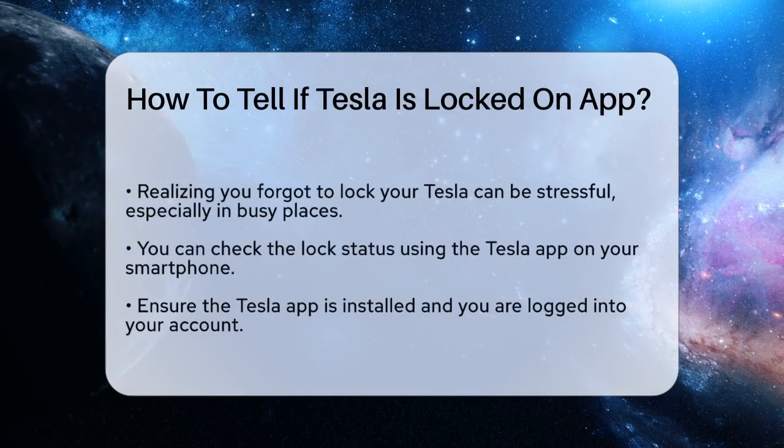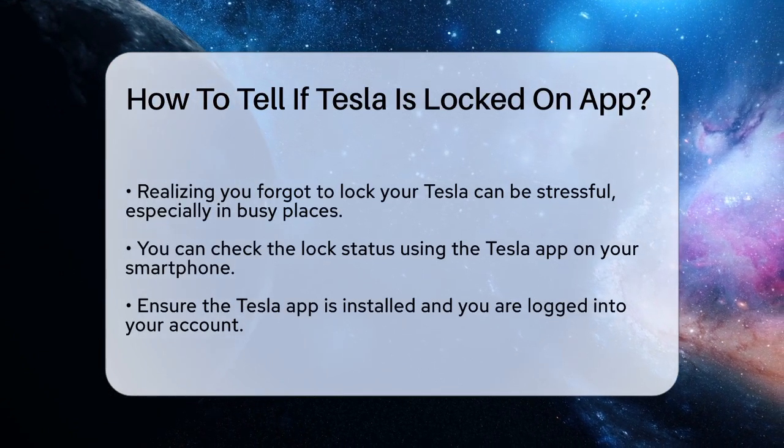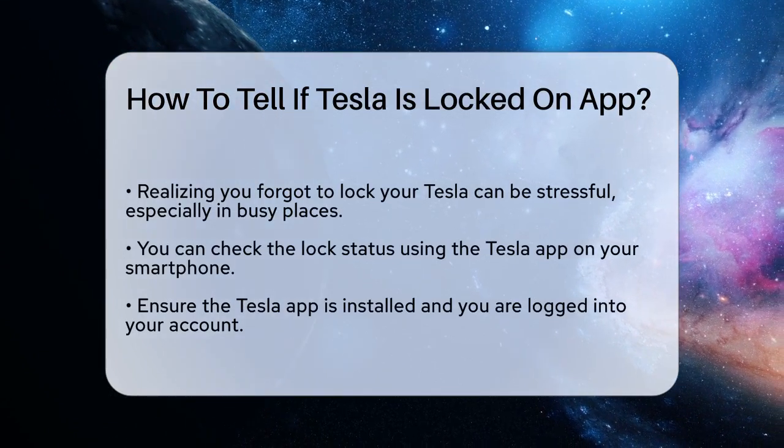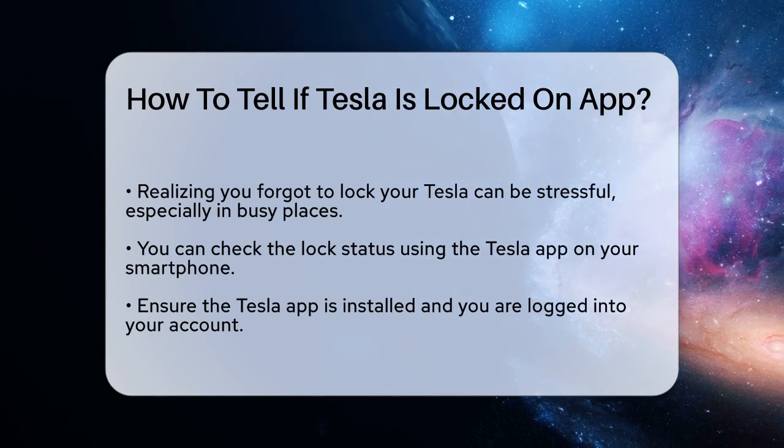Imagine you are at a busy shopping center and you suddenly realize you cannot remember if you locked your Tesla. It can be a stressful moment, but there is a straightforward way to check this using your smartphone.